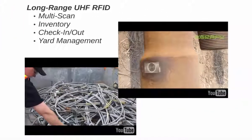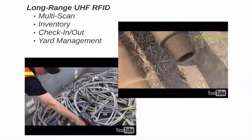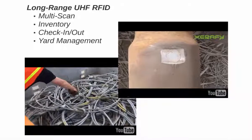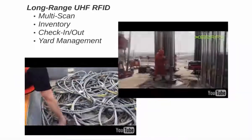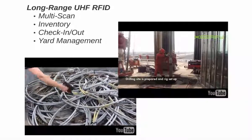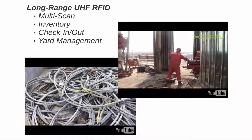Cutting-edge ultra-high frequency RFID technology is now available for long-range reads, including batch scans during shipping and receiving or difficult-to-access zones. Now target assets from up to 30 feet. Gate readers and other yard management solutions can also take advantage of this new technology.